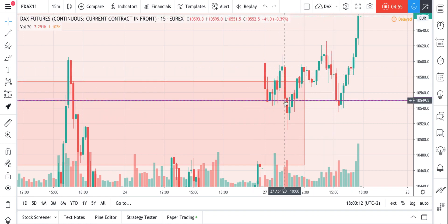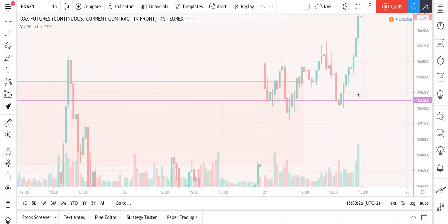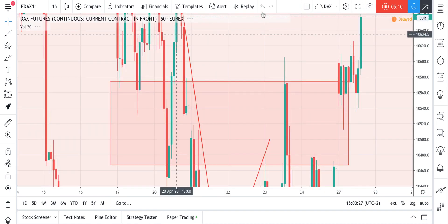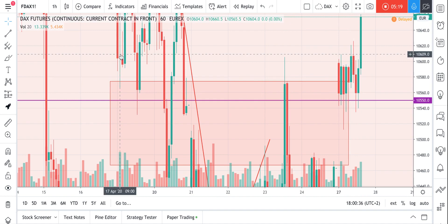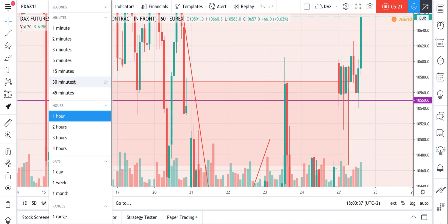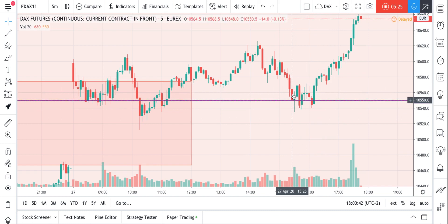I got kicked out of my one-hour long position from the morning at break-even. But I re-entered at almost the same level on this pin bar — again we are on support here and the price got rejected.